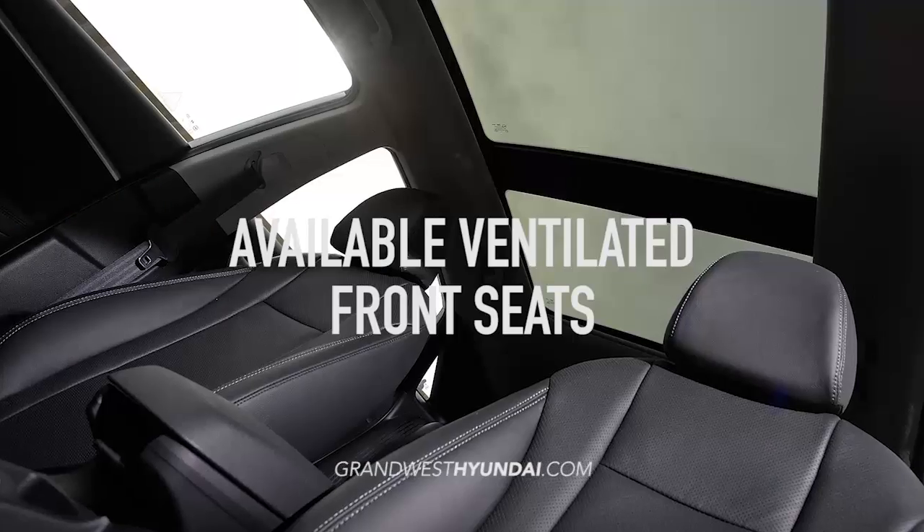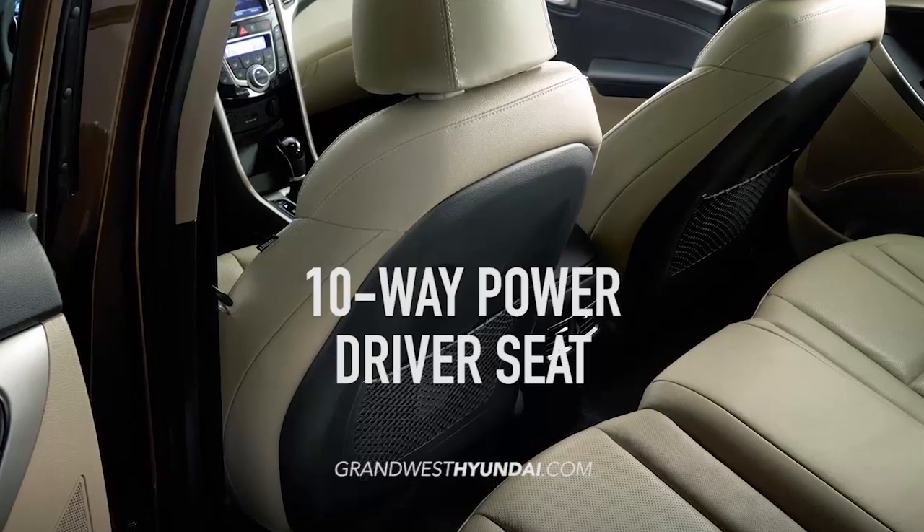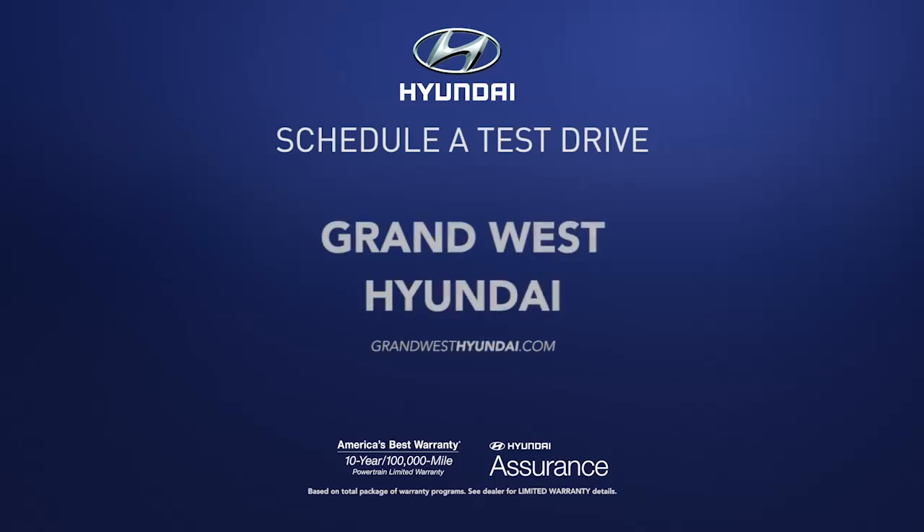Plus ride in style with premium features like standard heated seats, available ventilated seats, and a 10-way power driver seat. So schedule a test drive of your very own at Grand West Hyundai today.